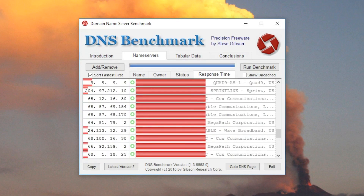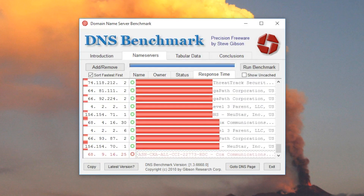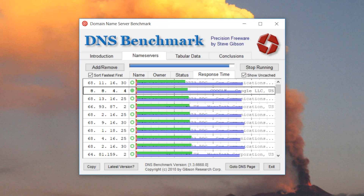Unfortunately, DNS Benchmark doesn't offer any way to set the DNS server directly — you have to manually set it up on your OS or your router. We have dedicated videos for OS, router, and all other streaming devices, so look for those in the YouTube cards.